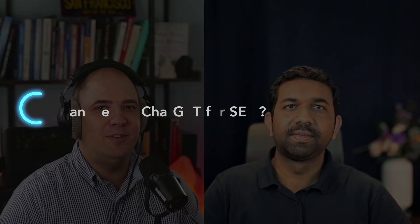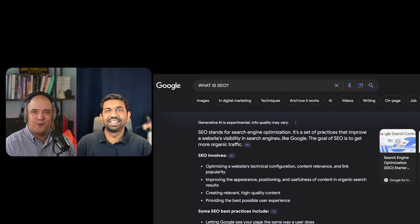Hello Dinesh, today's dish is mouth-watering for every marketer out there. We're uncovering the mystery of using ChatGPT for search engine optimization, also known as SEO.